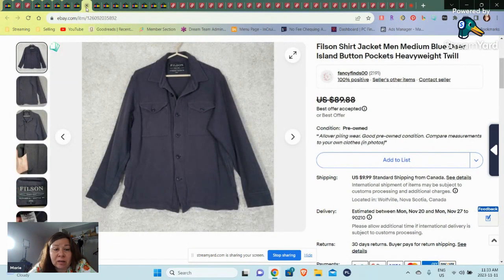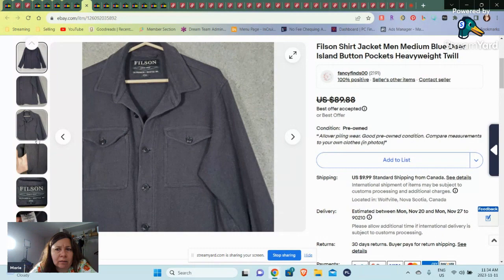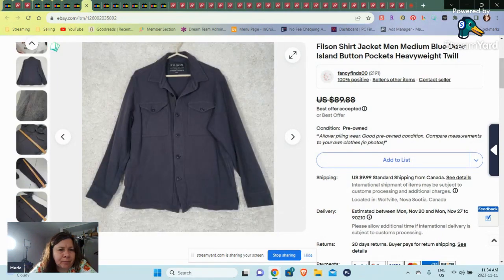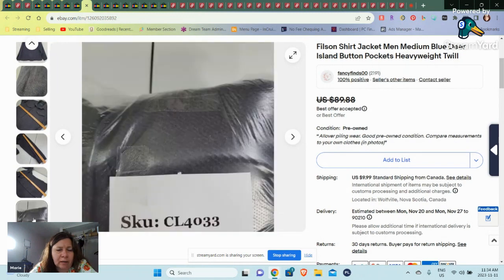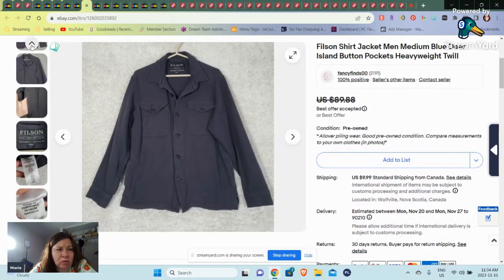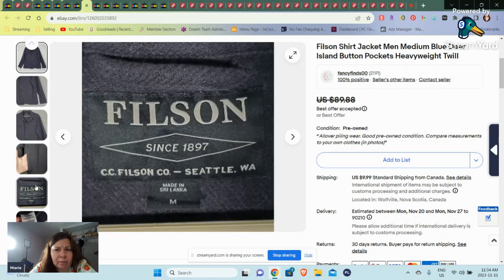Then we have another Filson — so this is a surprise to have two Filsons in one month. A lot of higher-dollar stuff sold in October and I just don't understand why some of it was sitting here. This Filson was a heavier weight. This one was early 4,000 SKUs — I think I'm at 4,500 now — so it was about 500 SKUs ago. It sold on a best offer; I think I took like $75 for this.